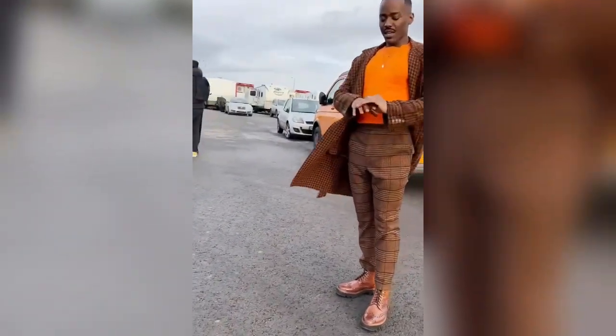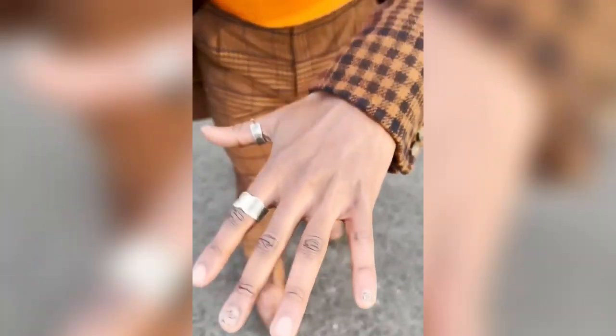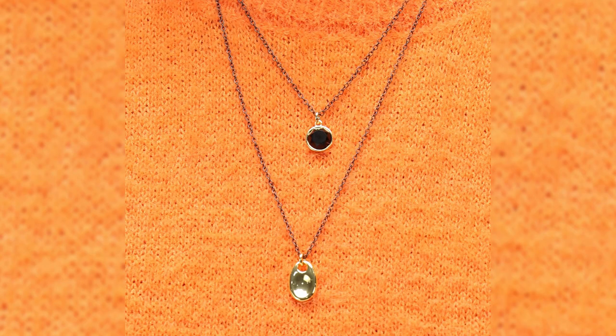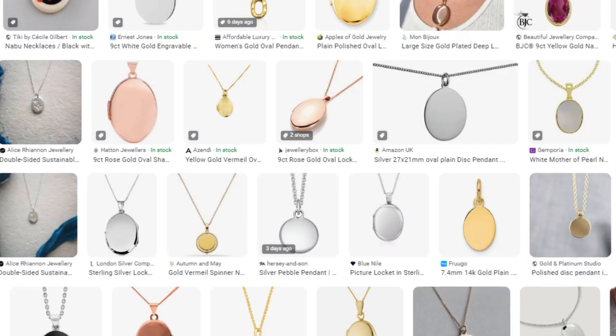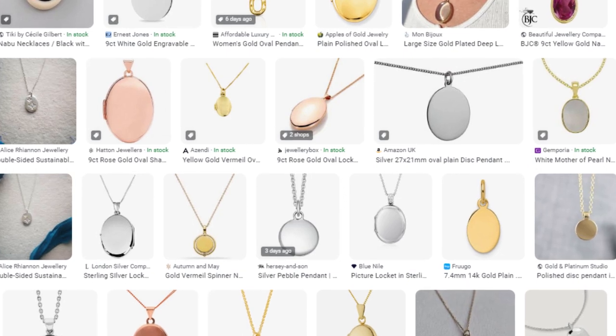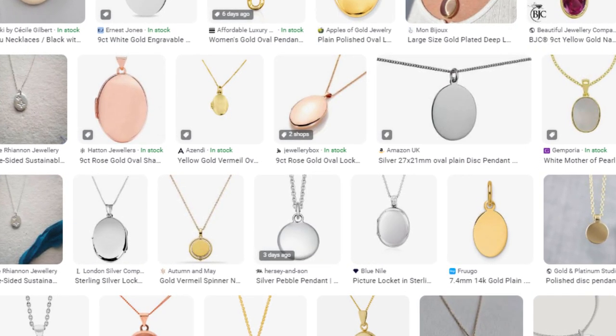Finally, moving onto accessories, the Fifteenth Doctor adds a touch of style to his outfit with some very fashionable jewellery, including some rings and a necklace. Although it's challenging to track down the exact pieces he wears, I've discovered a couple of places where you could find the correct necklace: on Cosplay Companion and Etsy. Alternatively, if these options both become unavailable, any oval shaped necklace pendant will do the trick.